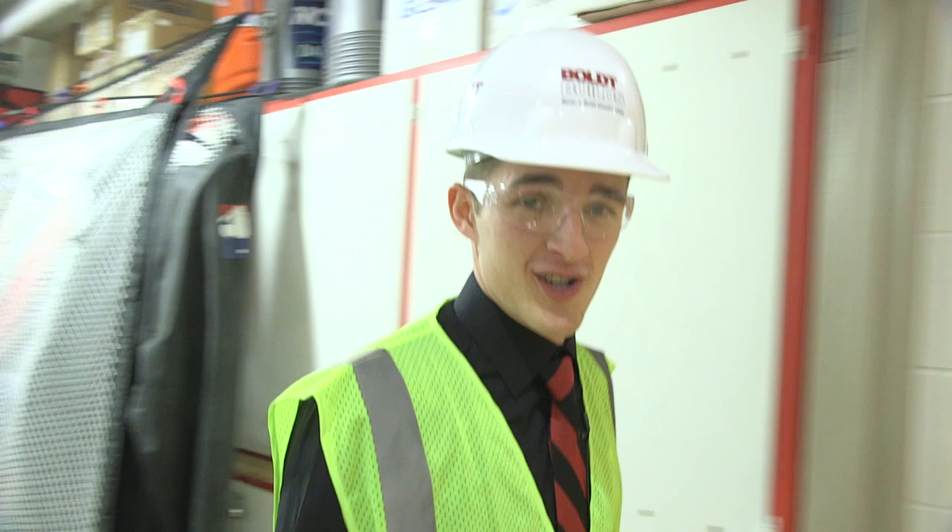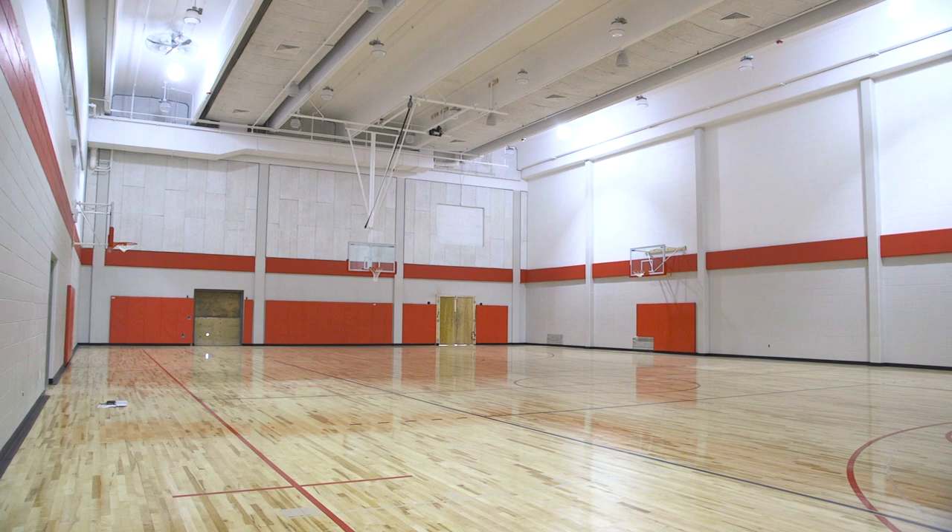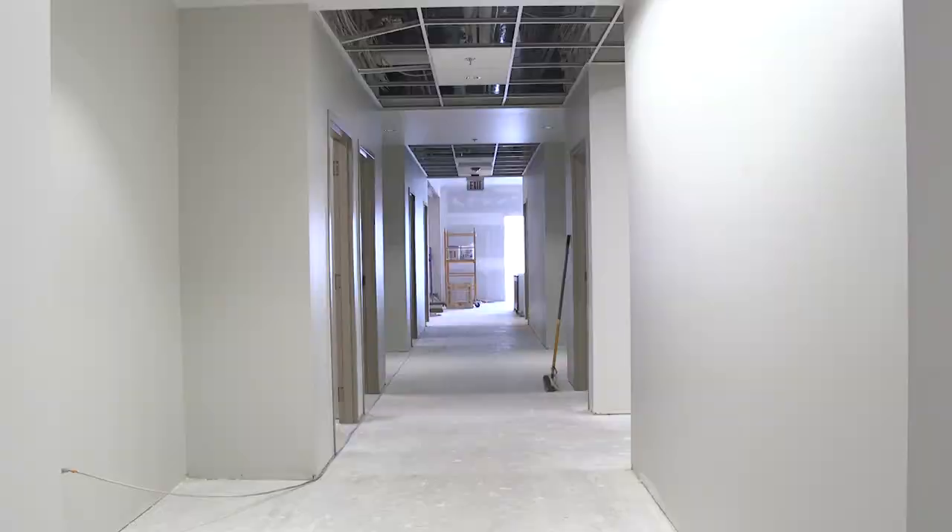The first stop on our tour today will be over here on the west side of the building, where some of the biggest changes are occurring. You might not recognize this space at this point, but we are now standing in what used to be the Tartan area in the old stores facility. Over the past couple of months it has been completely stripped and renovated into a brand new practice gym, which will be utilized by our NCAA sports teams as well as the intramural teams here at the college.